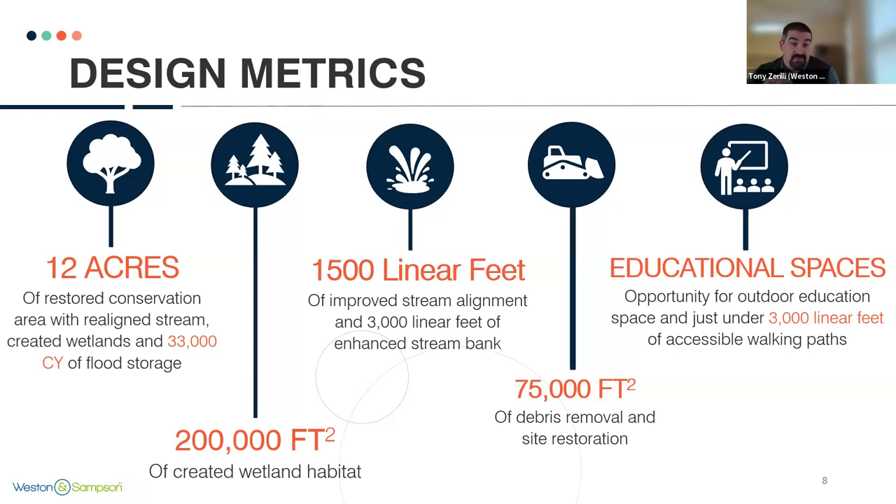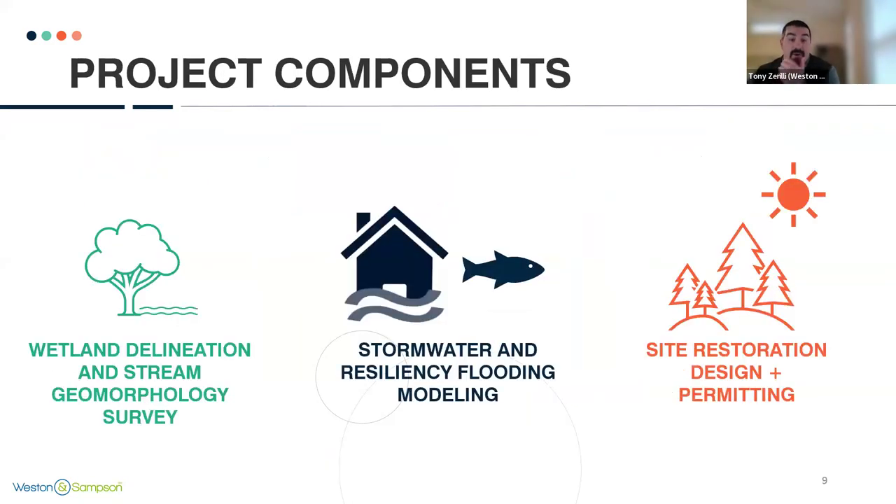The purpose of the design is to create more ecological space. It's 12 acres. We're going to create about 33,000 cubic yards of flood storage, 200,000 square feet of wetland habitat. We're going to extend the stream channel about 1,500 additional linear feet, while cleaning up the space and adding educational spaces with walking trails so that the public will have access to this well-invested property. Project components consist of wetland delineation and stream survey, stormwater and resiliency flooding modeling, and site restoration design and permitting.